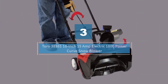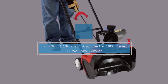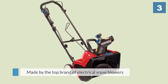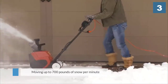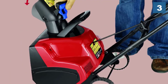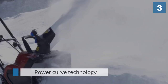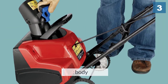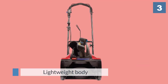Number three: Toro 38381 18 inch 15 amp electric 1800 Power Curve snow blower. The Toro 38381 single stage snow blower is made by the top brand of electrical snow blowers in the US. It is highly efficient, moving up to 700 pounds of snow per minute, and is perfect for pathways, patios, and small driveways. The Power Curve technology allows for cleaning right down to the pavement and helps prevent clogging. With its lightweight body and easy assembly, this product is extremely convenient to use, featuring a 160 degree adjustable chute for optimum direction control.